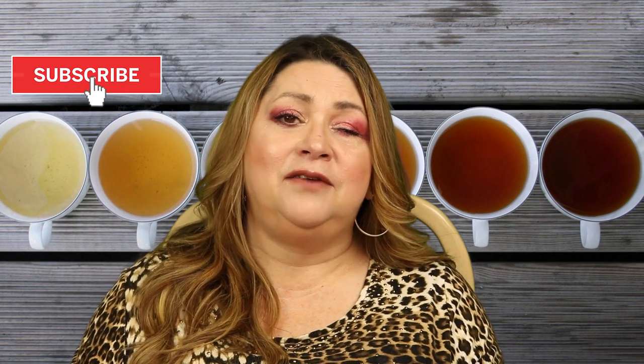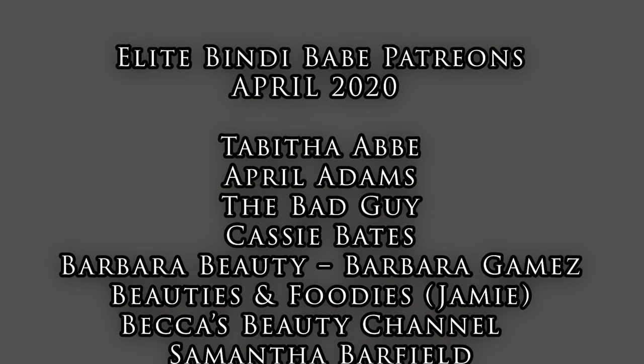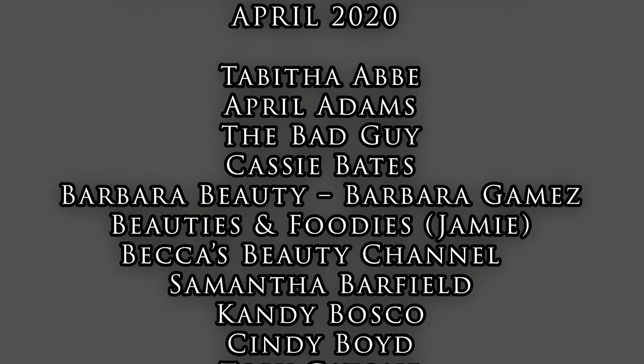Thank you all for watching. Please hit that subscribe button if you haven't already, and make sure you are still subscribed to my channel because YouTube keeps unsubscribing people. Please hit that like button if you liked my video. Until next video, do take care — I love each and every one of you guys. Bye!